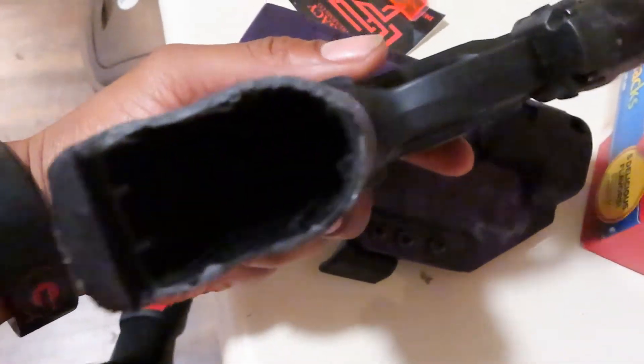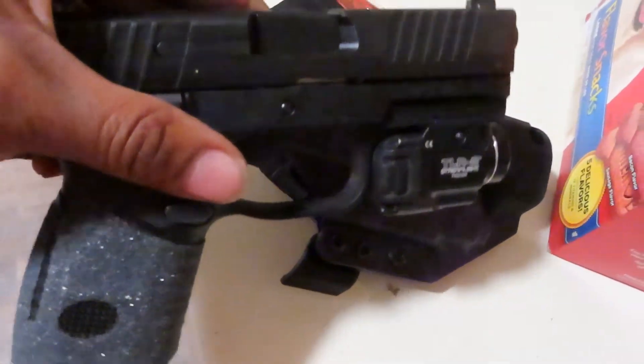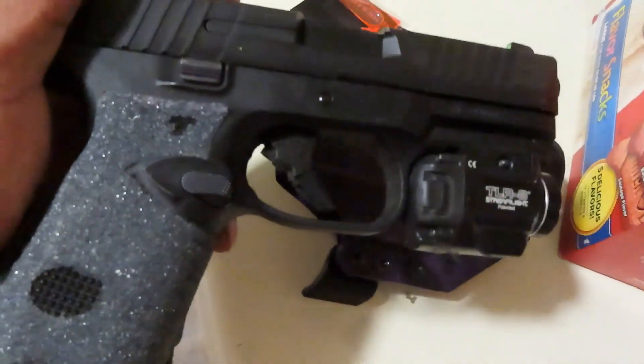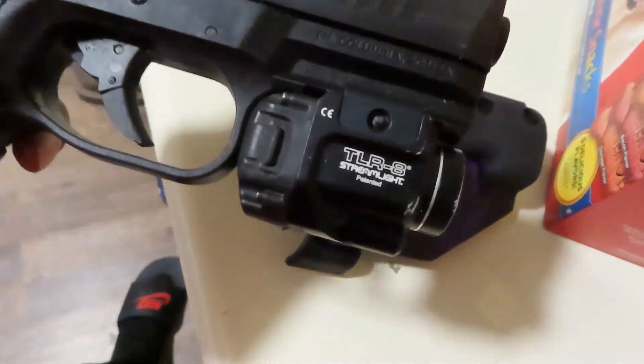Before you can see anything, weapon's clear, completely empty — don't want to hear anything. And if you know, my indicator is completely down. FN 509 with the TRL.